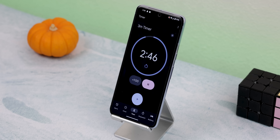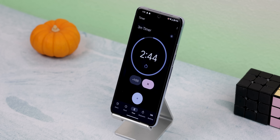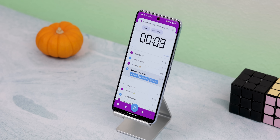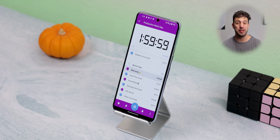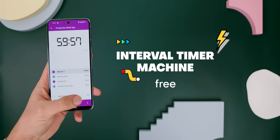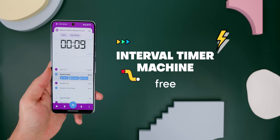Every smart device is capable of running a timer for you. But have you ever found yourself needing sequential timers for different stages? And by the way, each time I say timer, you have to take a sip. Enter the interval timer machine, an ingenious tool that lets you have a multi-stage timer.